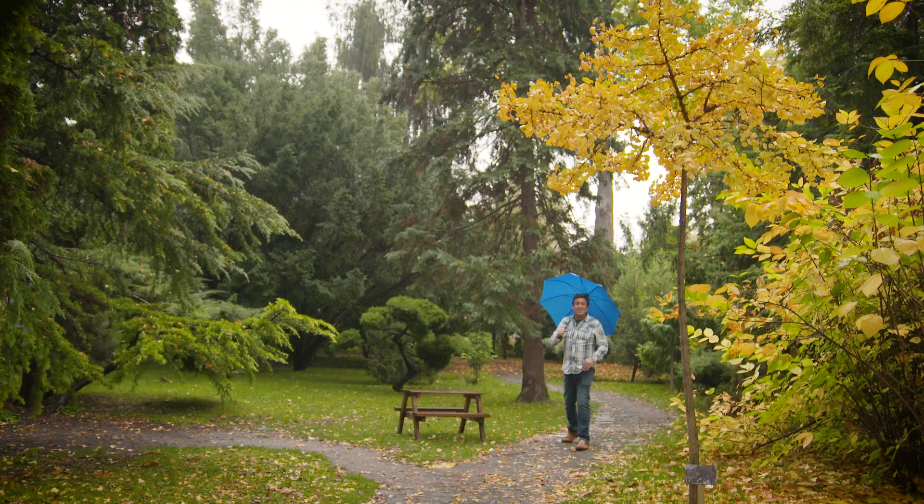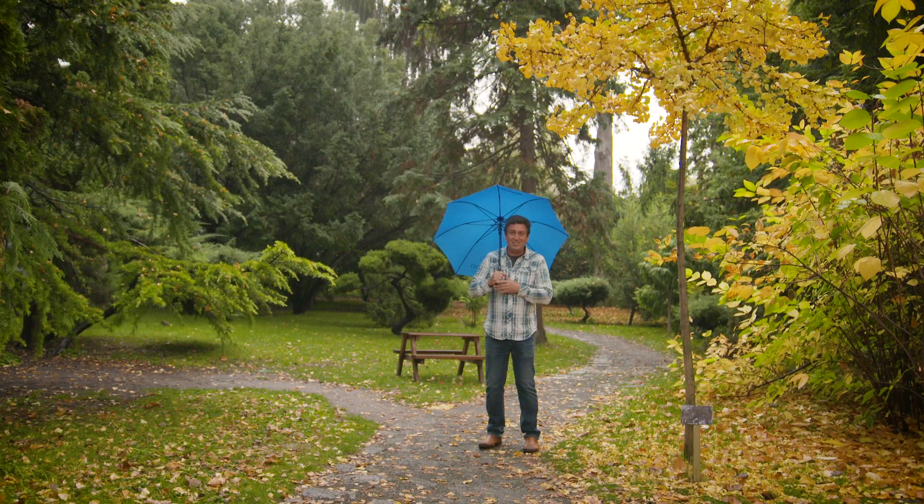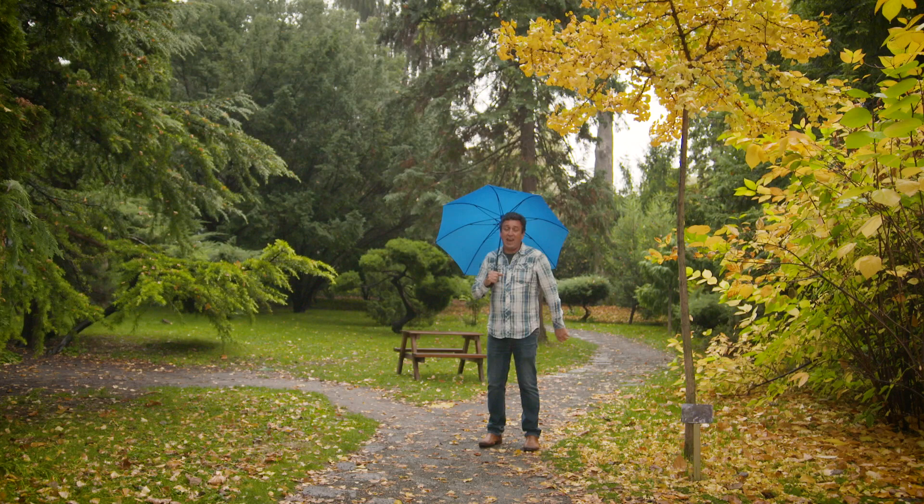This is one of my favourite European gardens, but not for the traditional reason we love European gardens. Normally it's all about design. This one is all about the plant collection here. It's called Fővárosi Botanical Garden. It's located in Budapest in Hungary and it is absolutely stunning.